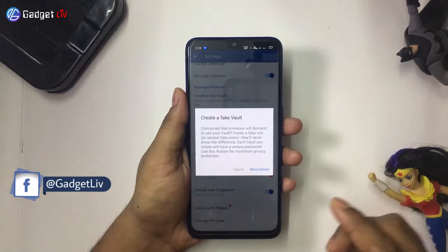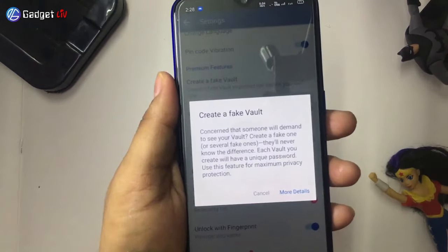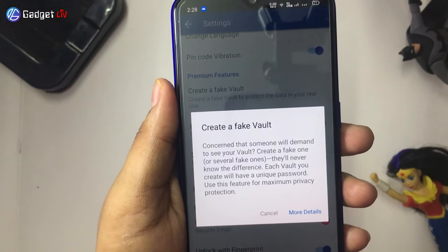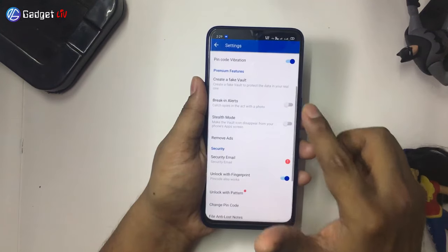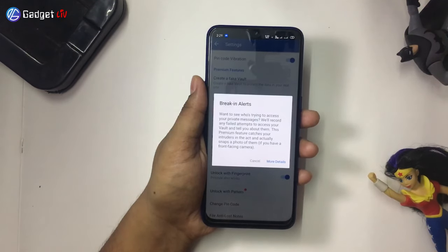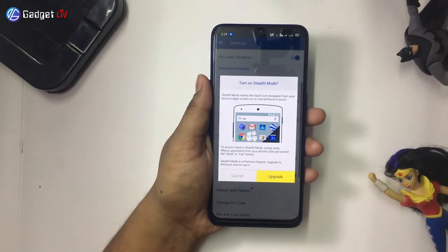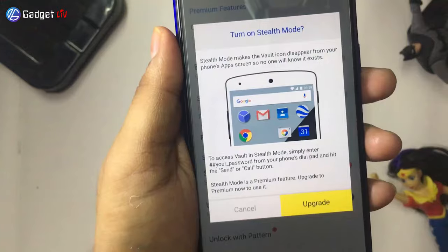First is Fake Vault. With this feature, you can secure private images and videos even more. All you need to do is create a fake vault and if someone asks you to open it, it will show the fake one and they will never know the difference. Second is Break-in Alerts — it takes a photo when someone tries to sneak into your vault. Third is Stealth Mode — it makes the vault icon disappear from your phone's app screen.